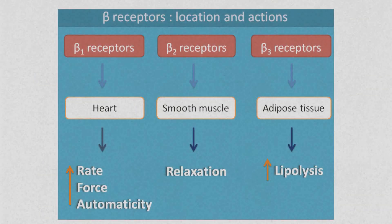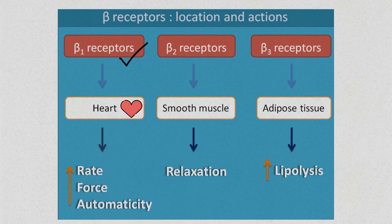Starting with an overview of beta receptors, they exist in the body in three distinct forms: beta 1, 2, and 3. Beta 1 is located primarily in the heart and mediates cardiac activity.